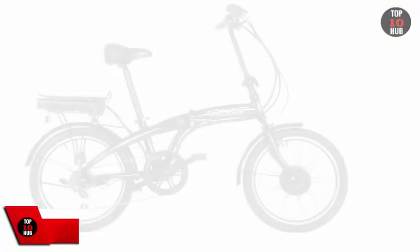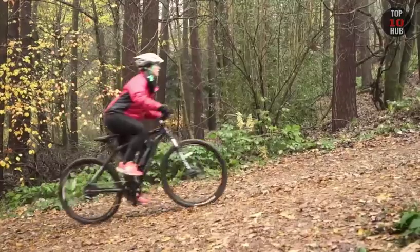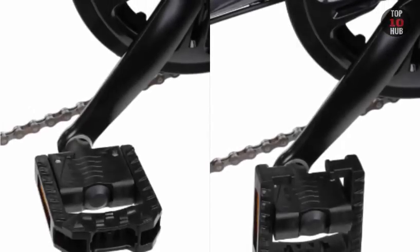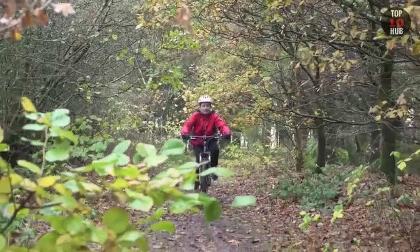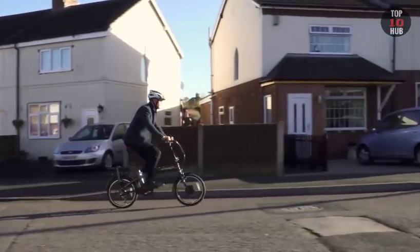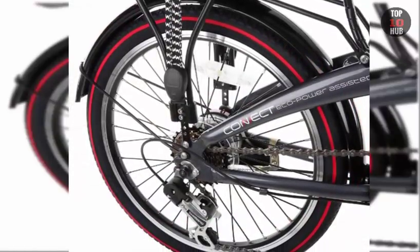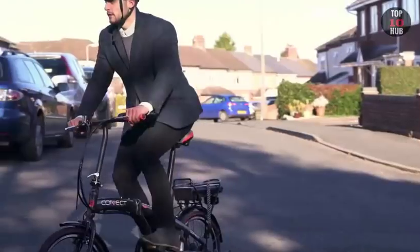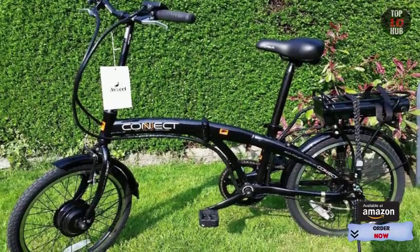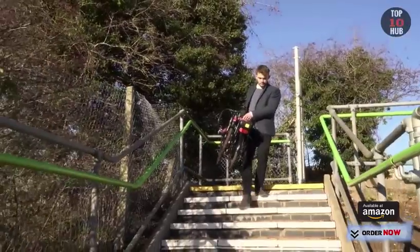Number 3: Coyote Commute Folding Electric Bike. This bike has the convenience of being foldable, so you'll be able to take it on the train if your commute involves one, and store it indoors for extra safety. The battery uses cells made by Panasonic and has a range of 30 miles — and of course if it runs flat you can still pedal. The 20-inch wheels mean it doesn't feel as stable as a full-sized bike, but it's an enjoyable ride nonetheless.